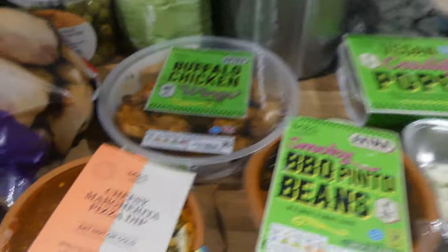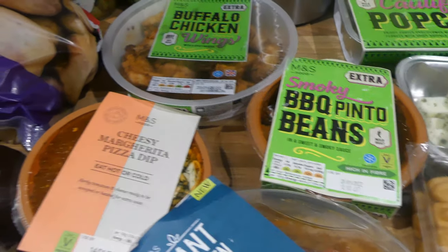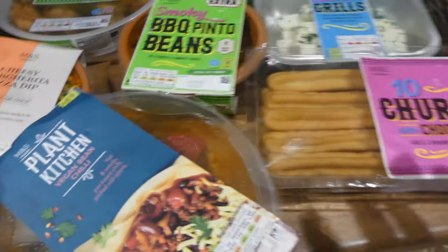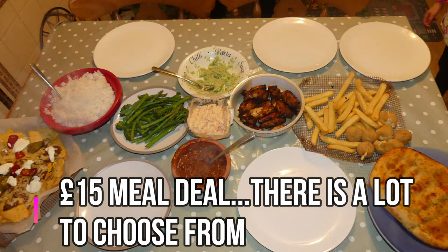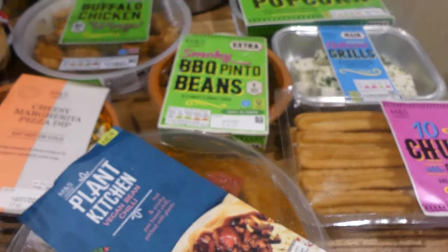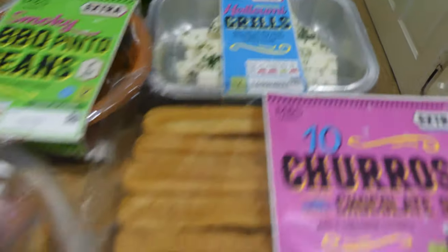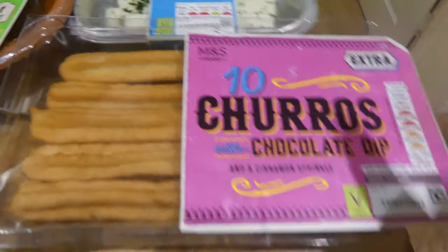I've just done a big massive food haul — I will link the video above if you want to check it out — but I'm just going to be showing you what we're having for dinner. I'm not going to be cooking much tonight. We've got this meal deal, which is the £15 Mexican meal deal from Marks and Spencer's. We had one last week and the things were a bit different, so if I've uploaded that I'll put it above. You can choose four extras or two mains.